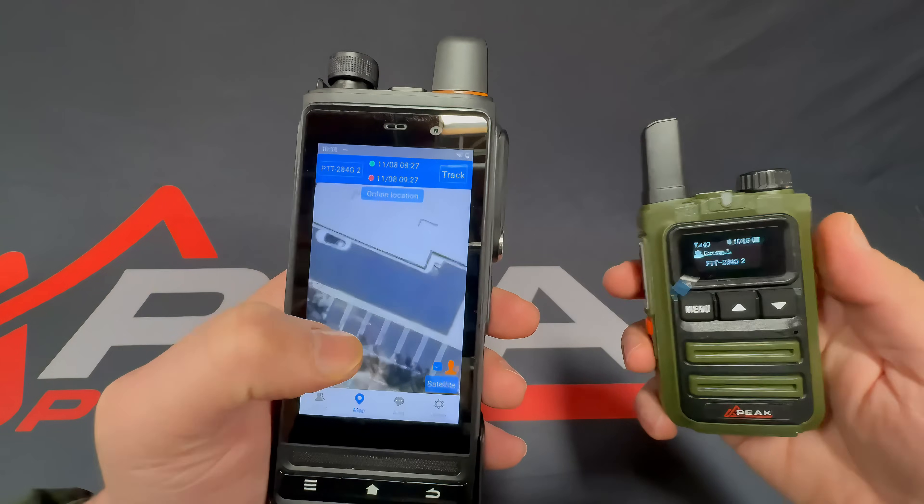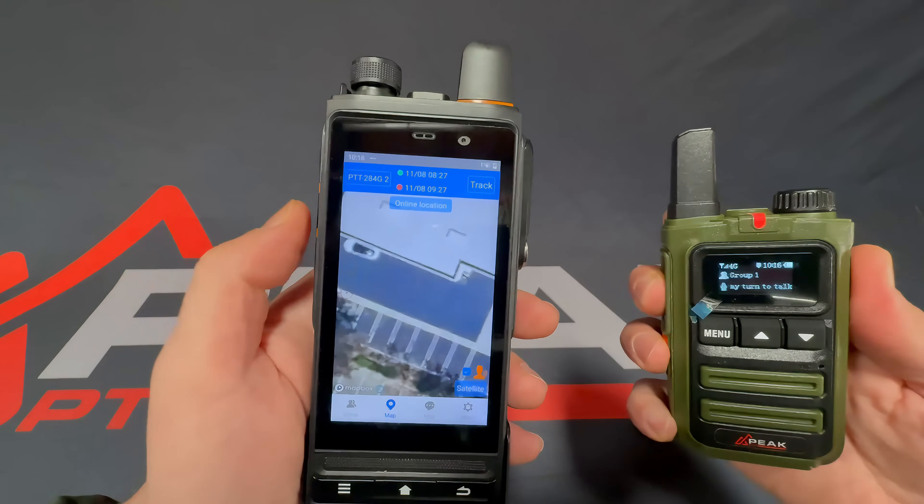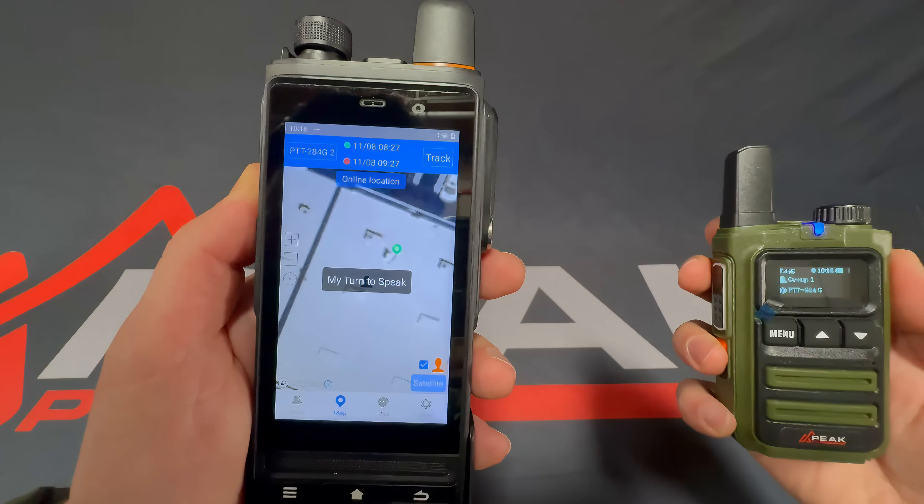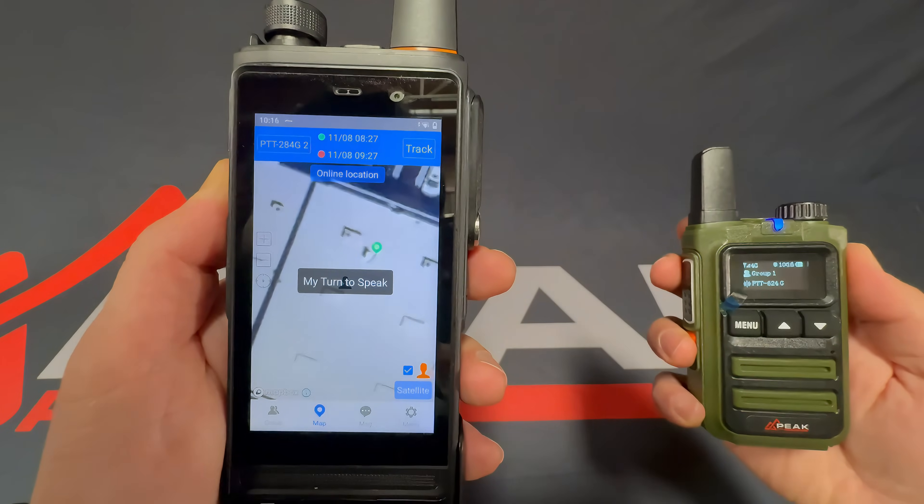Next, I'm going to show you the map, which it picks up perfectly fine. Starlink, Starlink — testing, testing.